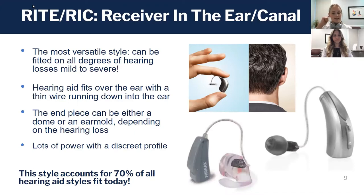It's that receiver that puts the sound into the ear. The receiver can have a small non-custom dome on top of it or a custom ear mold shaped around it, depending on the hearing loss and the person's ear anatomy.